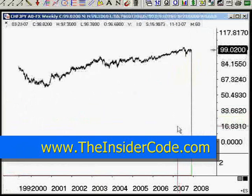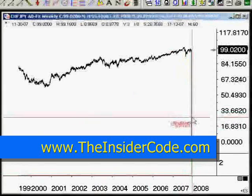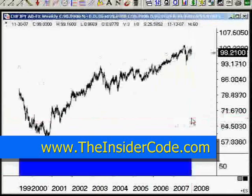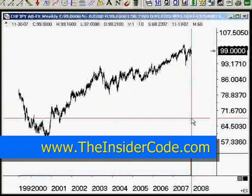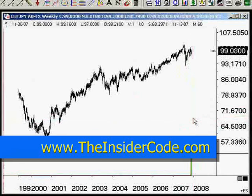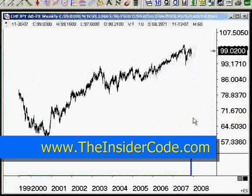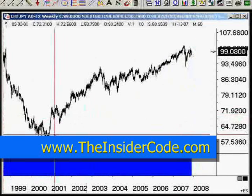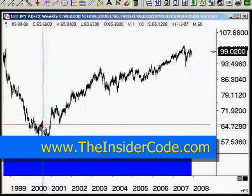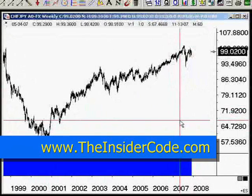Let's look at the Swiss yen. I just have some data issues — I apologize, I'm apologizing for eSignal, they've got some issues here. With the Swiss yen, same thing. You're going to see lows across all these currency pairs near the 2000-2001 area — 64 here for the Swiss franc yen.